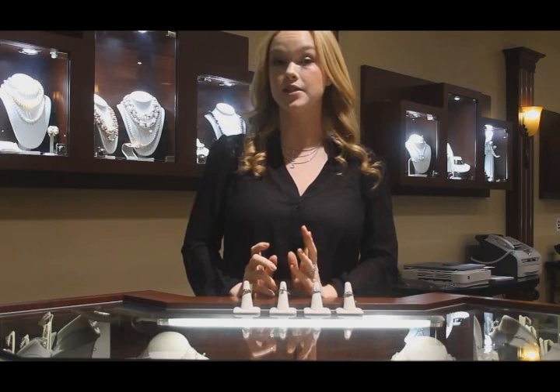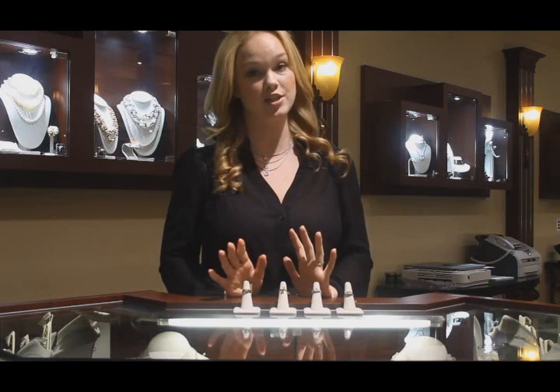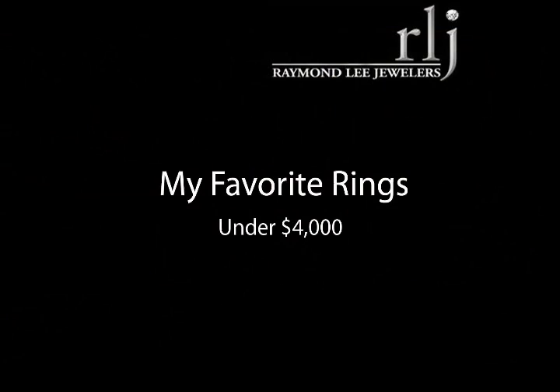Welcome back to Raymond Lee Jewelers web series. We talk all the time on our blog and in our web series about how buying the perfect engagement ring doesn't need to break the bank. Today we're putting our money where our mouth is. Over the next few weeks I'll be showing you a few of my favorite engagement rings from the store that are all under $4,000, $5,000 and finally $6,000. Today we're starting with $4,000 engagement rings.